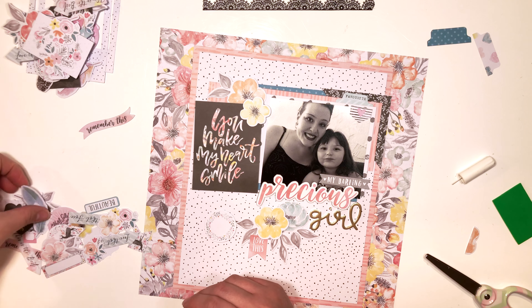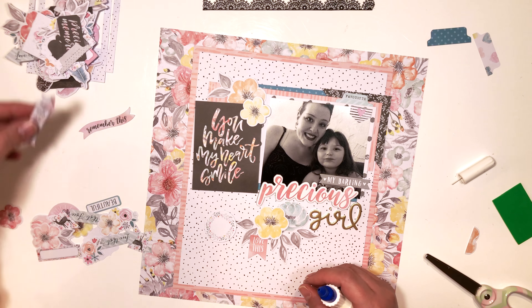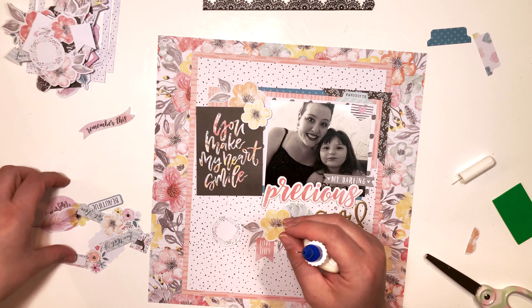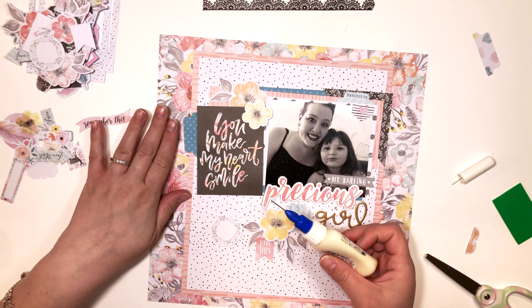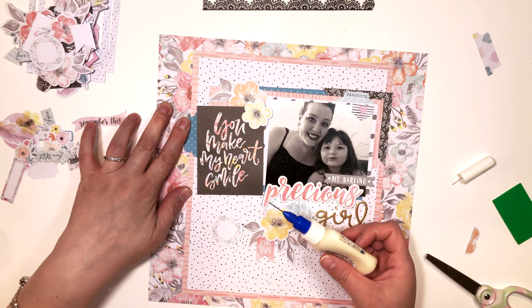I'm just shopping through the ephemera here. I didn't go nuts with the embellishing on this layout — I did embellish, but considering what I usually do, it wasn't so much.